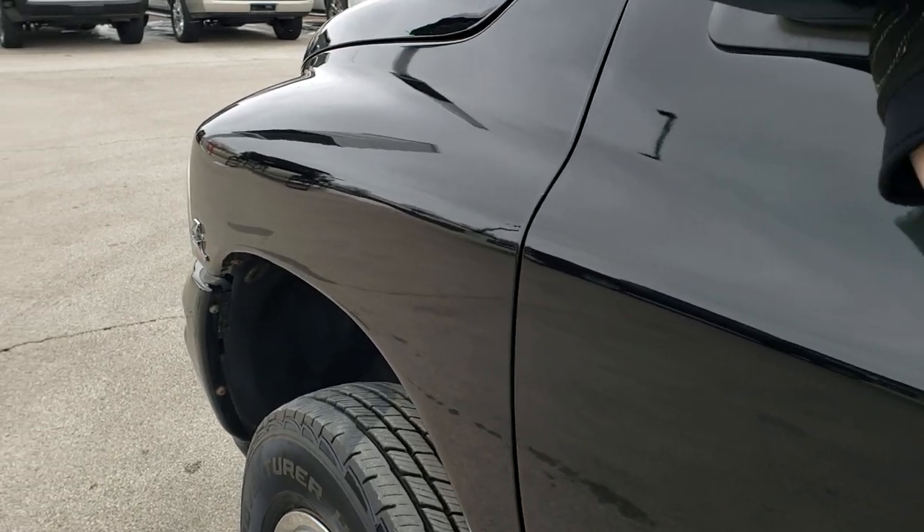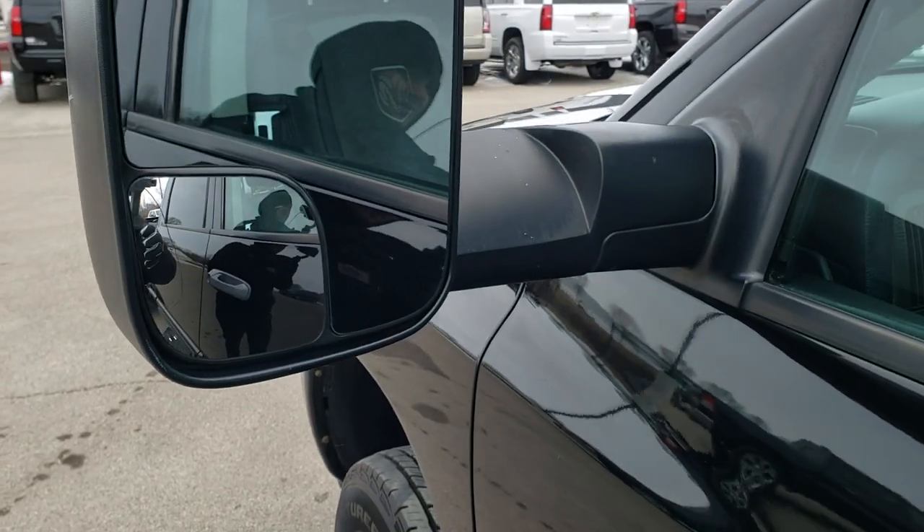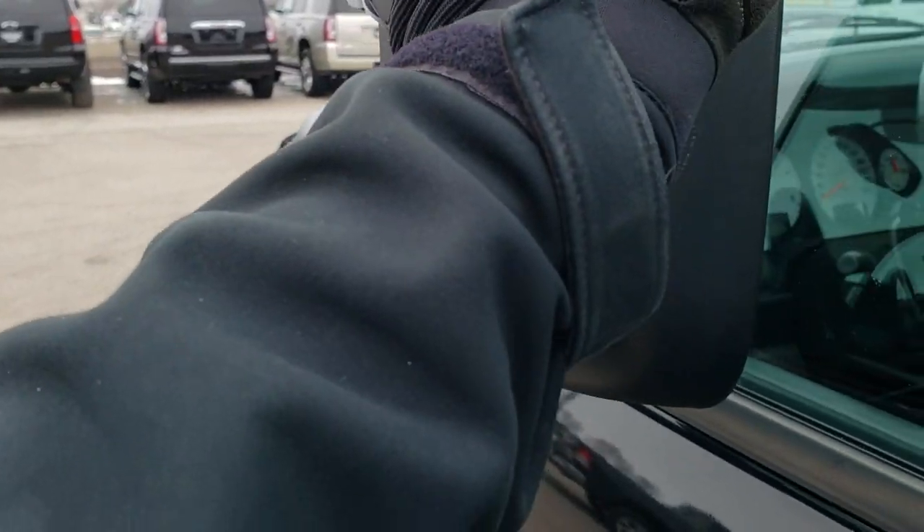It does come with the heated fold-out tow mirrors. They fold out like so and also fold in like that.